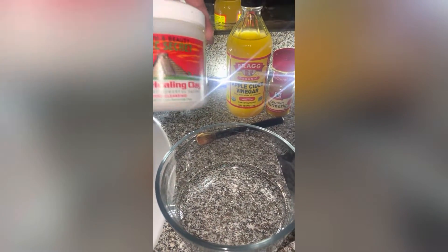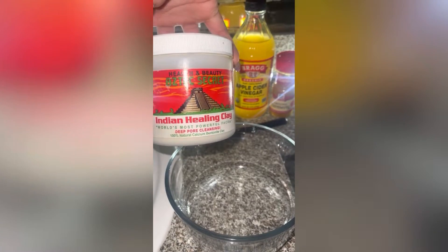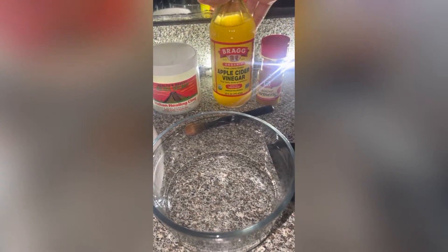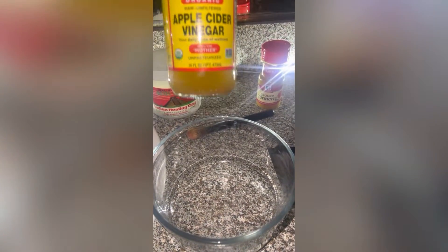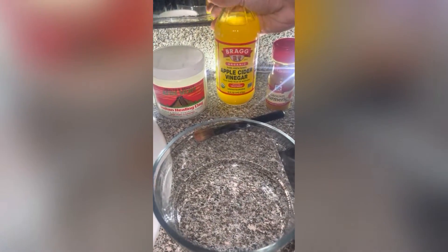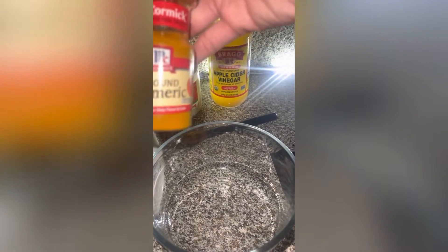Hi you guys, so today I'm going to be doing a bento night clay mask on my face. I'm going to be using the Indian healing clay mask with apple cider vinegar and some organic turmeric.